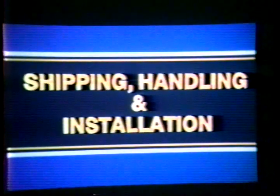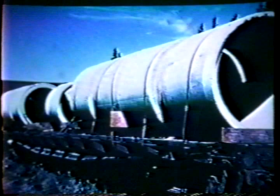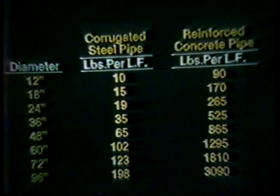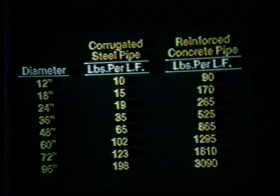Shipping costs are significant and should be considered when comparing corrugated steel pipe and other types of drainage pipe alternatives. They are often not factored into the cost equation or may be hidden elsewhere in the project. This slide illustrates weight per lineal foot of pipe for some typical pipe diameters. Concrete pipe can weigh as much as 15 times the weight per foot of CSP, giving corrugated steel pipe a significant advantage in terms of shipping weight.